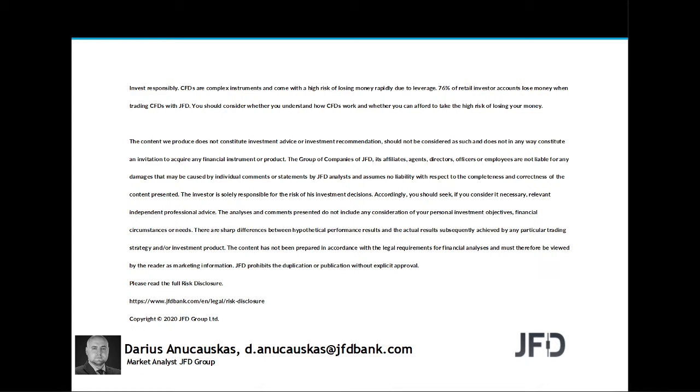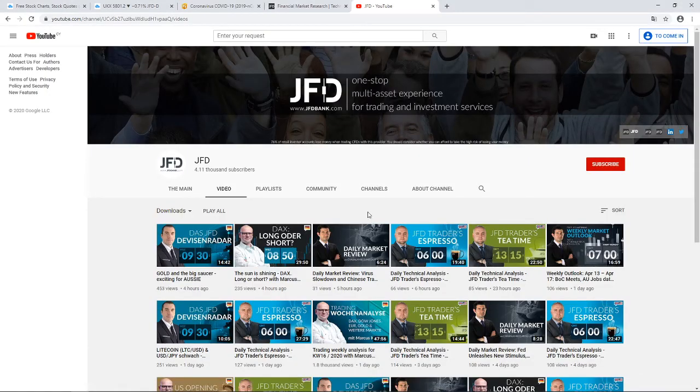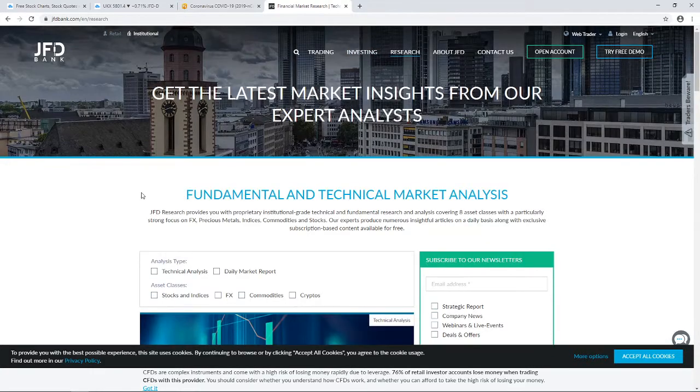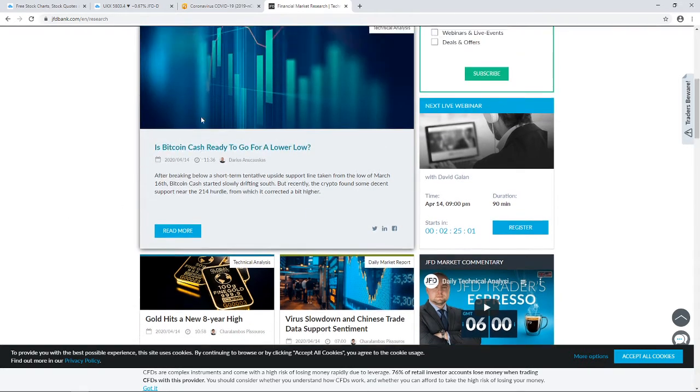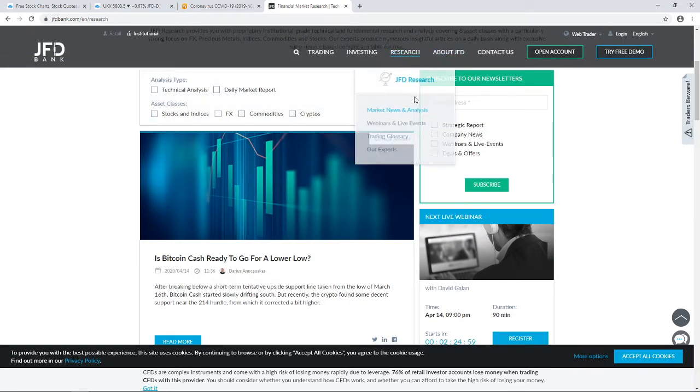Also, just before we jump in, a quick mention of our GD YouTube channel, which you can always subscribe to in order not to miss any of our upcoming videos. And of course our GD Bank website, specifically our GD Research page, which we update on a daily basis. Feel free to visit us at jdbank.com and click on the research tab at the top.